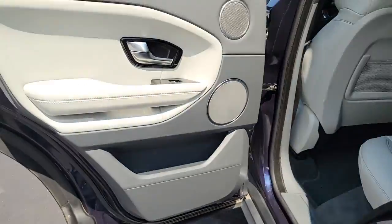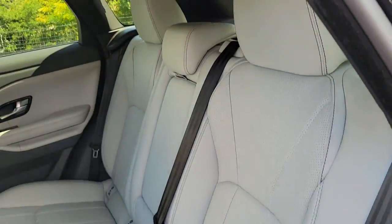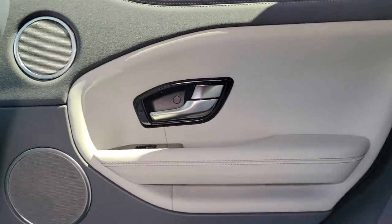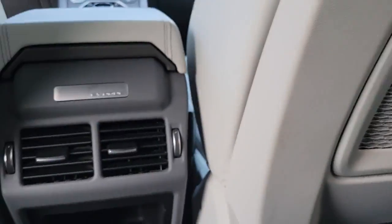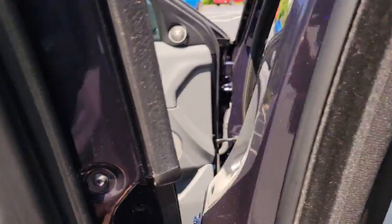The following are some of this vehicle's highlighted options: Panoramic Roof, Keyless Entry, Navigation System, Sun/Moon Roof, 4-Wheel Drive, Remote Engine Start, Keyless Start, Active Suspension, Premium Sound System, and Power Lift Gate.